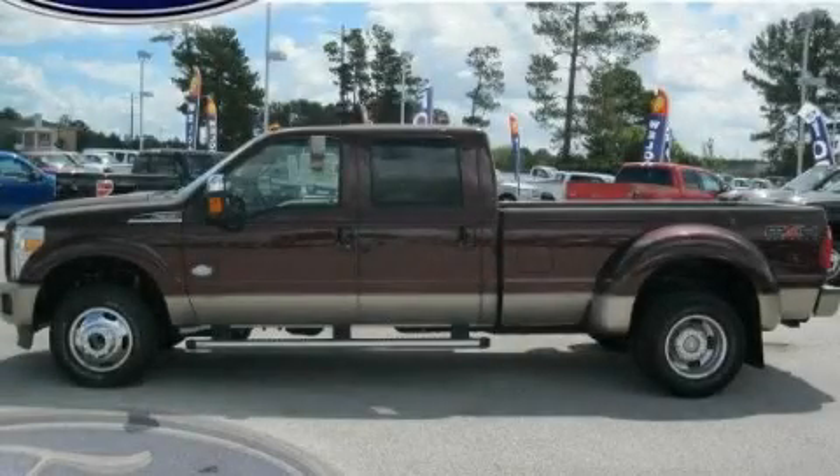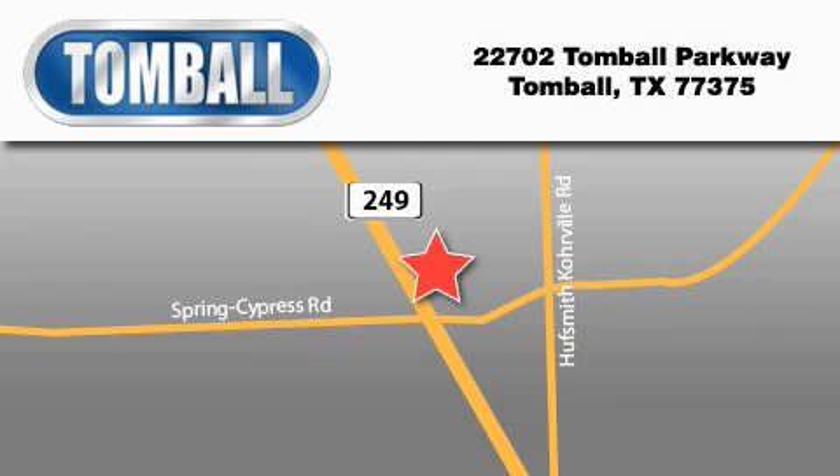Call or visit us right now and arrange your test drive today. Tombaugh Ford is located at 22702 Tombaugh Parkway in Tombaugh. Our goal is to exceed all of your expectations to ensure that you'll return for future visits.